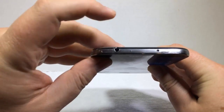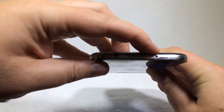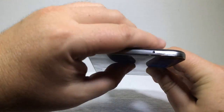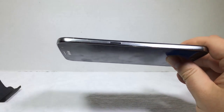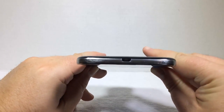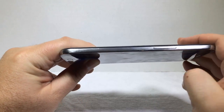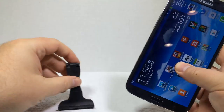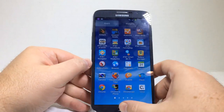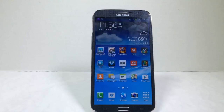Across the top you have your earphone jack, microphone, and an IR blaster to control your TV and stereo. Down the right-hand side is the power button. At the bottom is the sync charge port and a small microphone hole. Down the left-hand side is the volume rocker. All in all it looks just like a Samsung S4, S3, or Note 2 — it just is bigger. It's Mega.